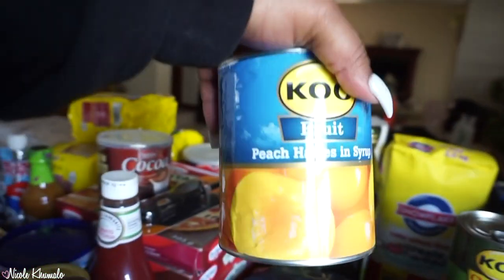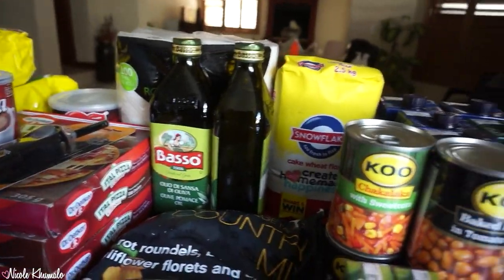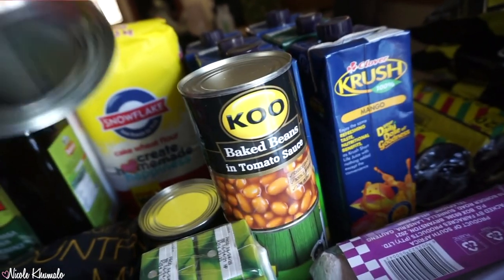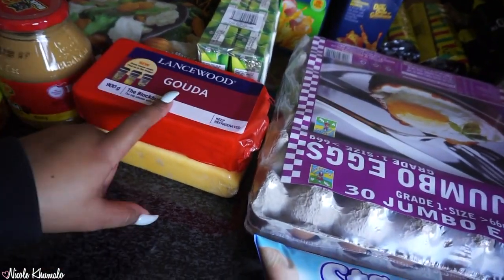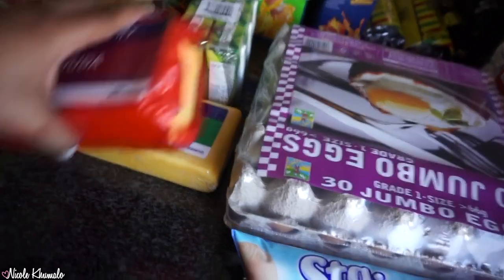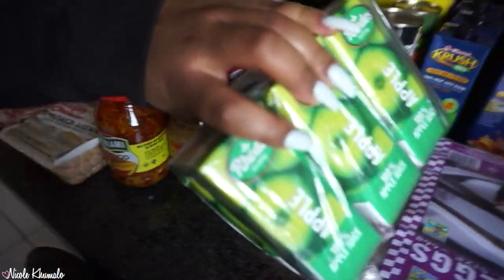We have peach halves in syrup, and then we have chakalaka with sweet corn — two of those — and then two baked beans. And then in the freezer we have Gouda powder and cheddar as well — that was a promotion, two for 180 or 190. We have the Rhodes apple juice for my sister who is going to school physically now.